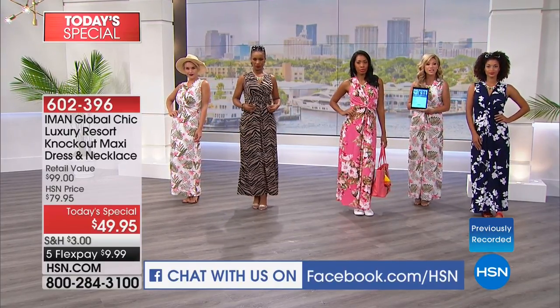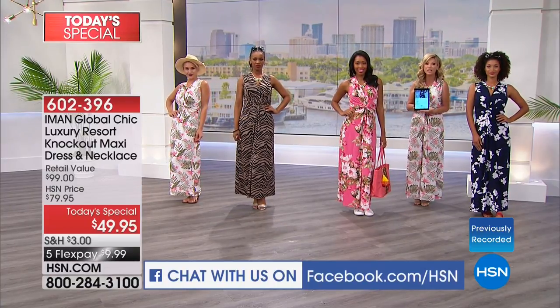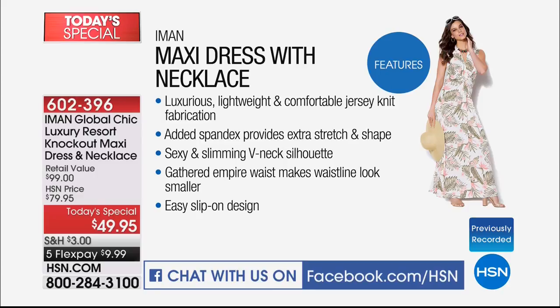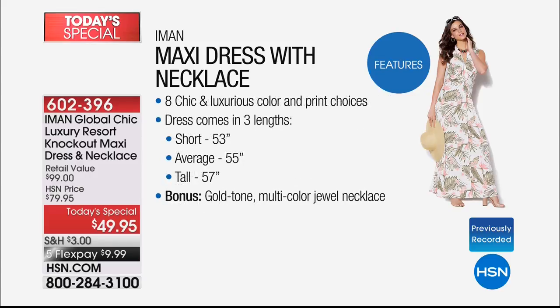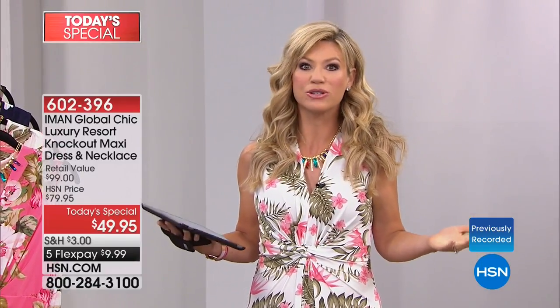Thank you to everyone joining us live on Facebook - Sophia loves the purple, Rachel says very flattering. Why do we love maxi dresses? Because it's a knockout. Here's the bonus: the maxi dress comes with a necklace. It's luxurious, lightweight, comfortable, with incredible stretch. Three lengths available: short, average at 55 inches, and tall at 57 inches. Five interest-free credit card payments of only $9.99.